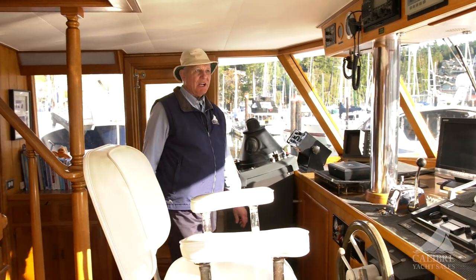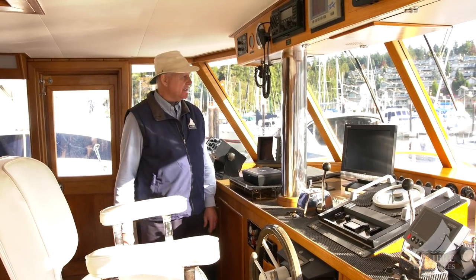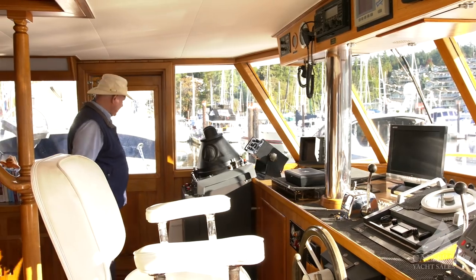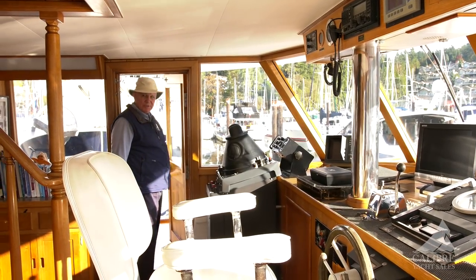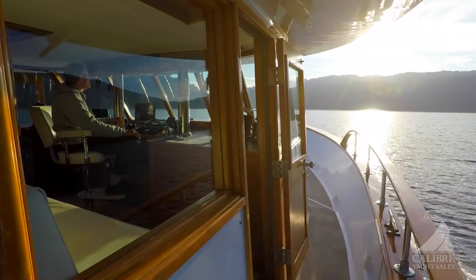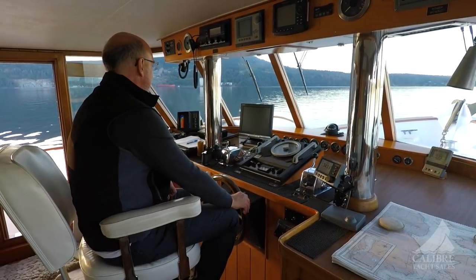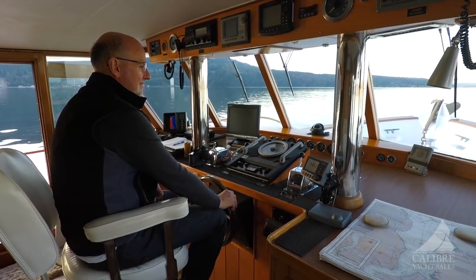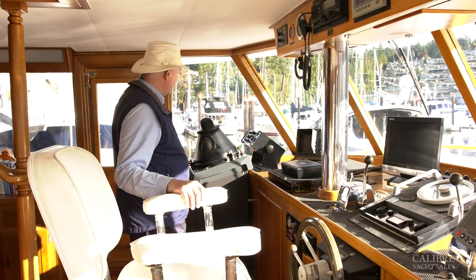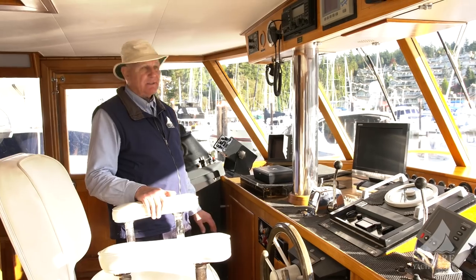Here is the pilot house — so big and airy and bright, with great visibility all around. Notice that you've got opening doors to your side decks on both sides, great for when you're docking or just moving around the boat. Helm chair right in the center. Let's go through some of what's in here. We've got radar — it's old, but very functional.